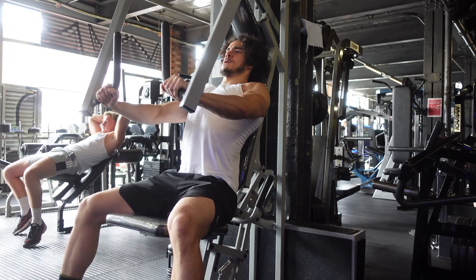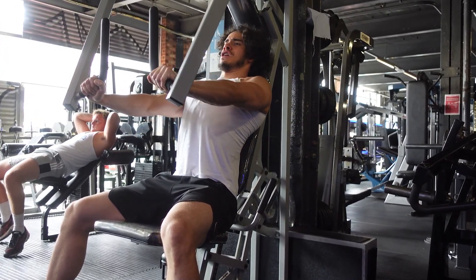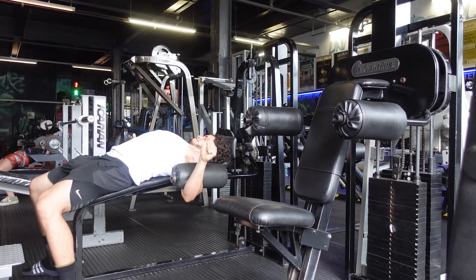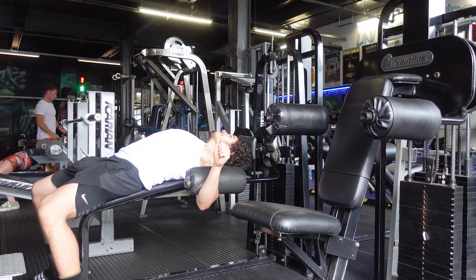The biggest mistake people make — and this is something I used to do — is thinking you need every single exercise and you need to train the muscle in every single possible way every workout. That's just not like that. If I'm training chest, I don't need an exercise for upper chest, mid chest, lower chest, and then a fly to finish it off. I don't need four exercises for my chest.